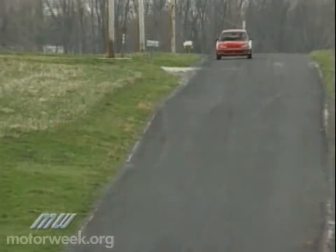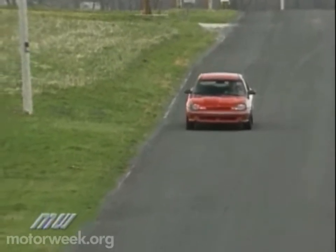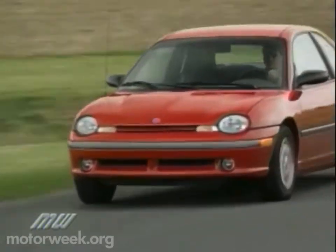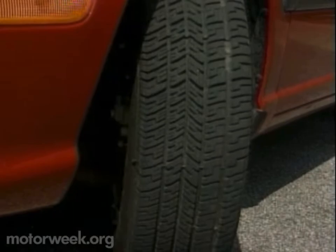It stands apart from the standard Neon by virtue of fewer doors and some potent mechanical upgrades. Chief among them is a firmer, more athletic version of the standard Neon suspension. It still uses McPherson struts and a multi-link rear that adds firmer settings and a rear stabilizer bar, and rides on standard 14-inch alloy wheels wearing sticky Goodyear Eagles.